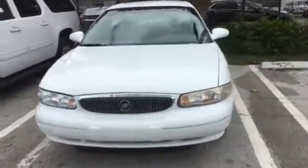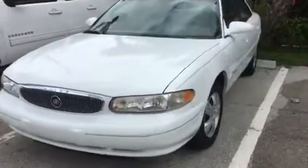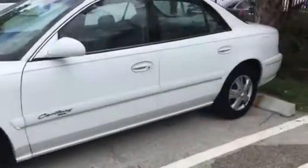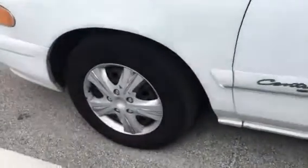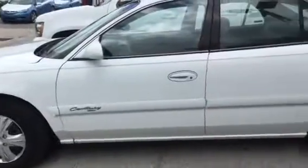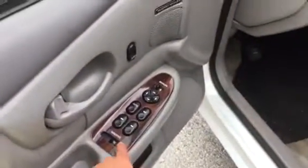Hello, this is Stephanie here at Delray Buick GMC. I just wanted you to get a quick look at the 1999 Buick Century. I know I spoke with you earlier — it is one of our service customers. You have a white exterior and, I know you mentioned to me about the interior, it's a gray leather. The vehicle is pretty clean.